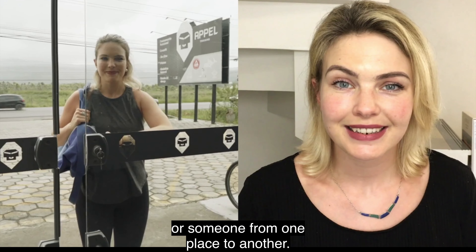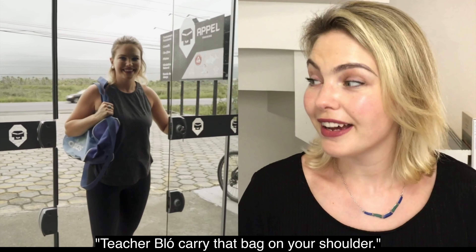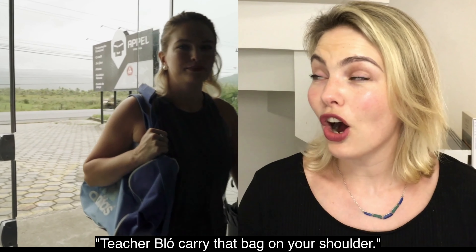Next one: carry. To carry is to move and support something or someone from one place to another. Teacher blog, carry that bag on your shoulder.